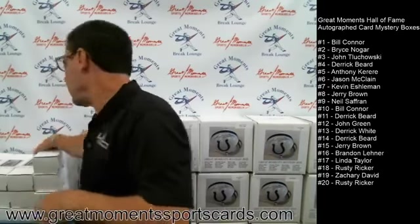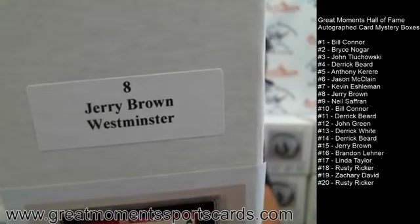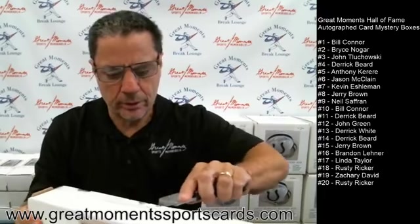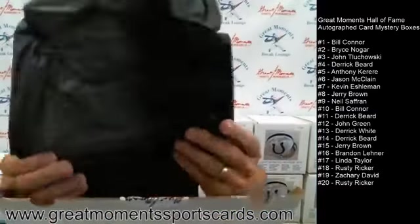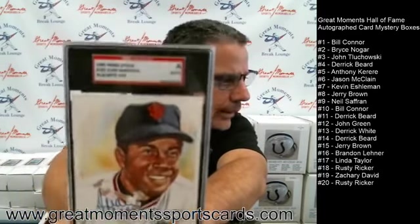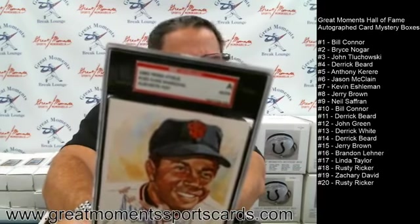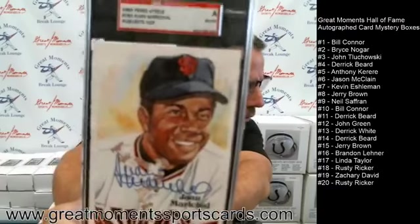Box number eight goes to Jerry Brown. Let's cut open box number eight — and box number eight is a very nice Perez Steele autographed by Juan Marichal. Juan Marichal autographed Perez Steele card, again authenticated by SGC — Sports Card Guarantee Corporation. Great-looking Juan Marichal card.